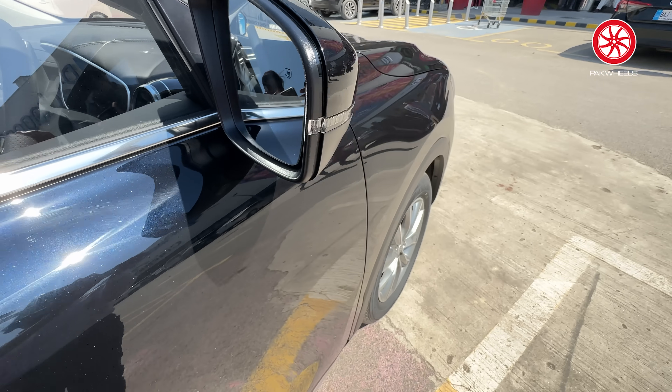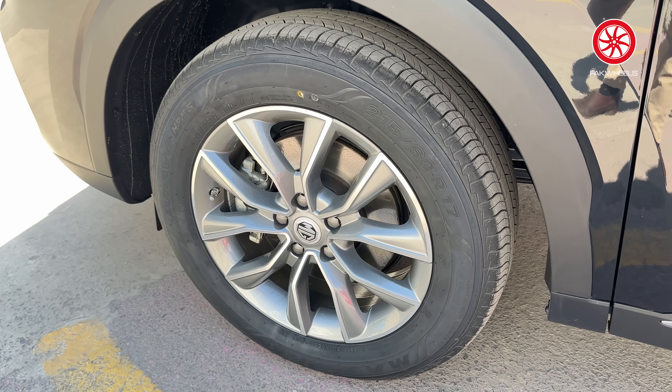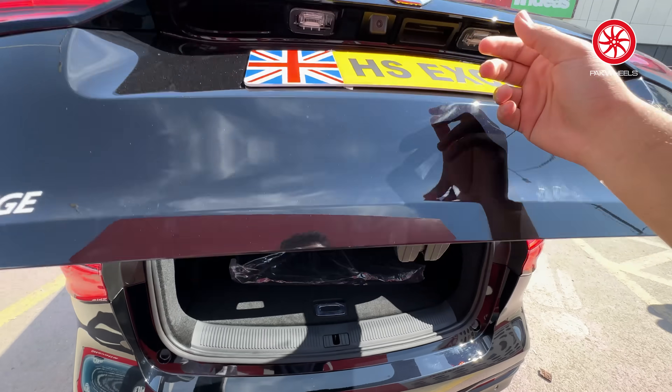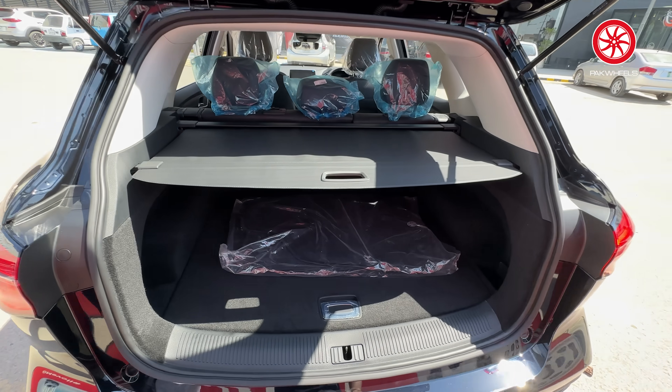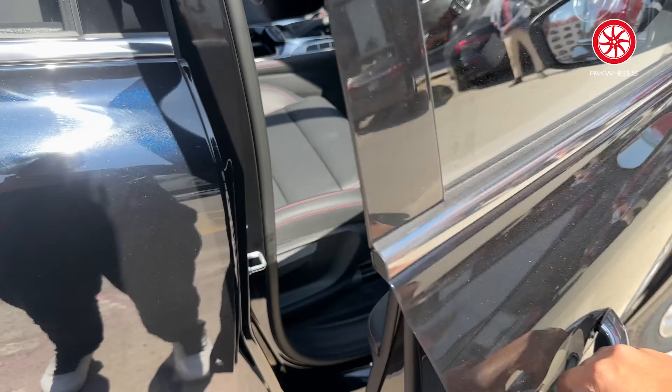With heated electric side mirrors, you get 17-inch rims with 215x60 Maxxis tires. The trunk is in this variant, and it's a very decent car overall.